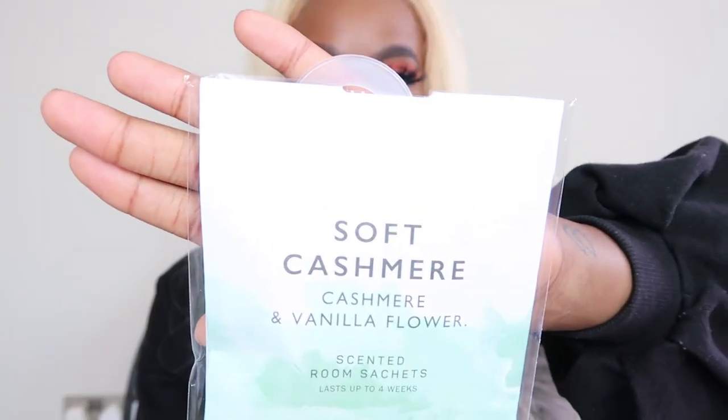Then this one is Soft Cashmere - cashmere and vanilla flower. It smells really nice but it doesn't have quite enough vanilla smell for me, it just smells like fresh sheets. I love vanilla - the air freshener I've got on at the minute is vanilla and that's my ultimate favourite. I got three of the Soft Cashmere ones and one of the Pink Peony - I'll put the pink one in my living room and use the other three for the other rooms.